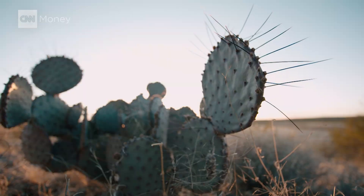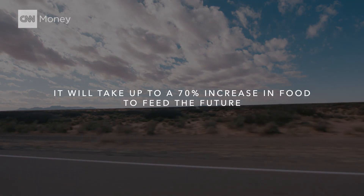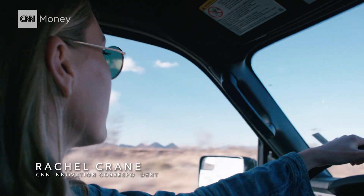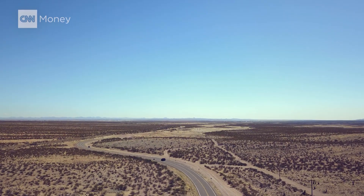By 2050, the world's population will hit almost 10 billion. It's going to take up to a 70% increase in food production to feed those 2.5 billion extra mouths. To survive, we need to reinvent the way we farm and eat.